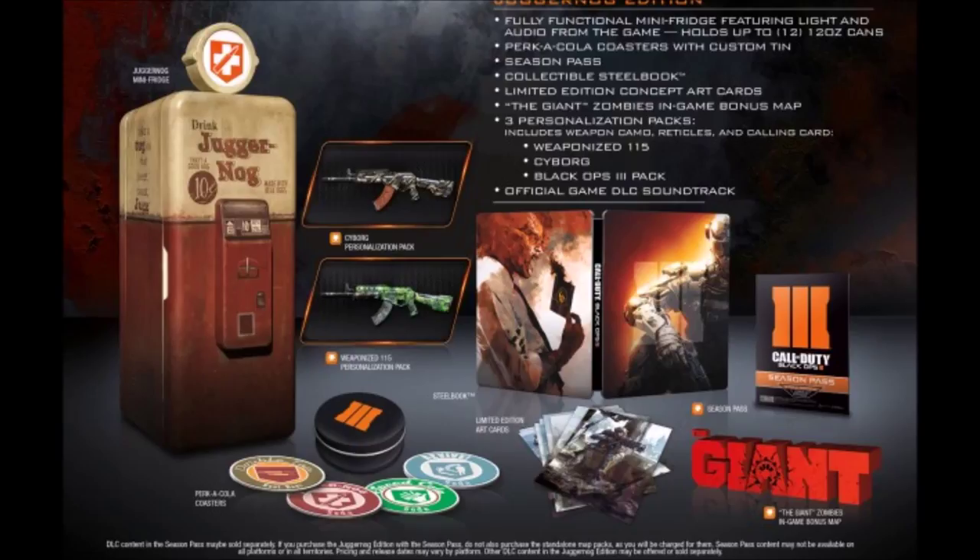Moving on to the next items: the coasters, as you can see in the bottom part of the screen. These are coasters with the emblems of all the perks, which is actually pretty cool. I just don't have a table for them, so I'll probably put some tape behind them and stick them on the Juggernaut fridge or put them on my wall for decoration.